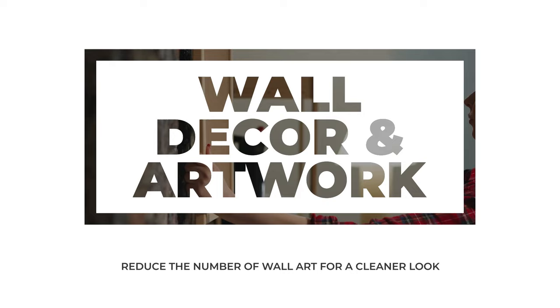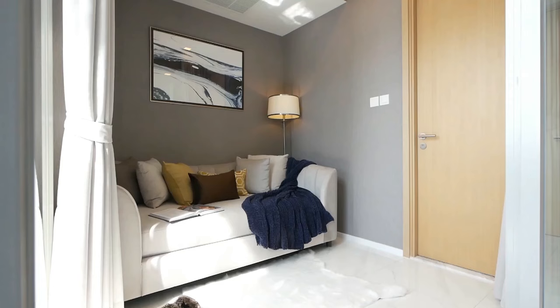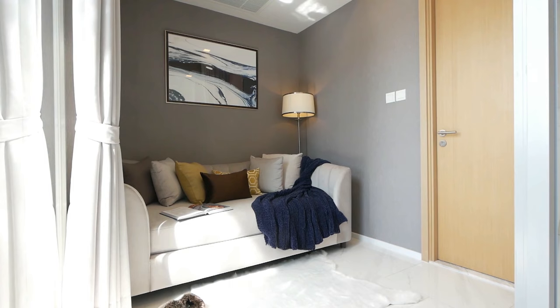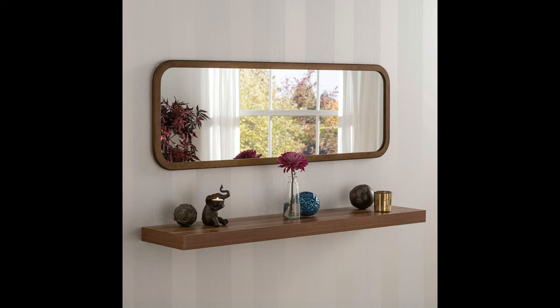When it comes to wall decor, less is more in a minimalist home. Instead of cluttering your walls with an abundance of artwork, opt for a few select pieces that reflect your personal taste and complement your color palette. You can create a simple gallery wall with matching frames or choose one large statement piece for a more dramatic effect. When selecting artwork, consider pieces like line drawings, abstract art, or black and white photography. Also consider incorporating other minimalist wall decor elements like floating shelves, simple wall clocks, or framed mirrors — these items can add visual interest without overwhelming your space.